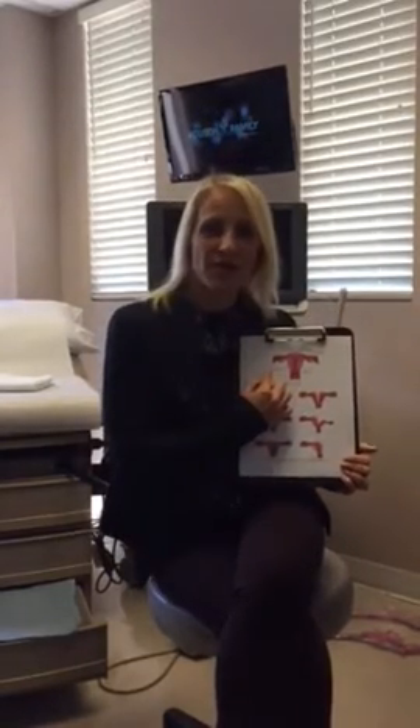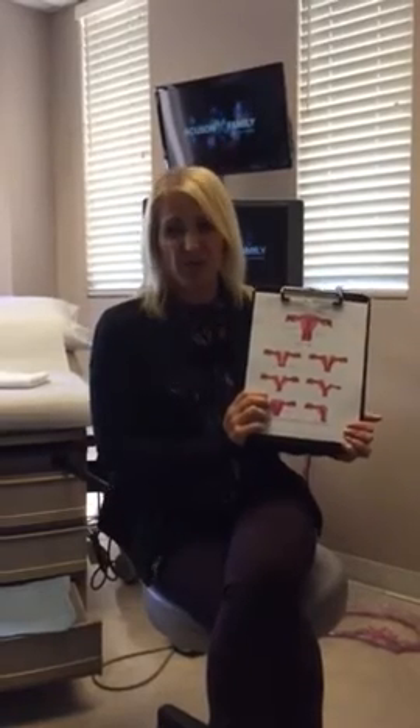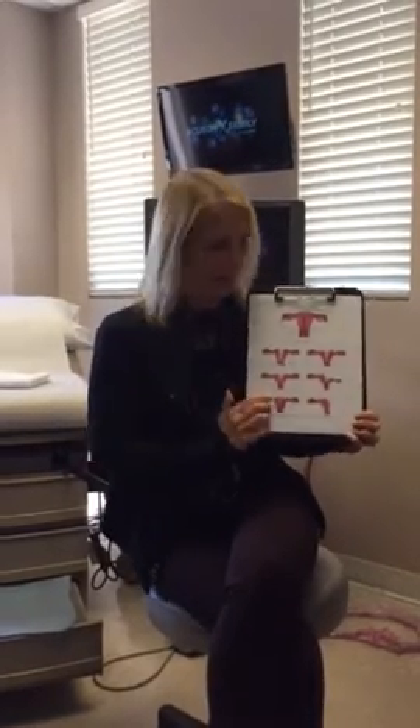One of my followers asked about ovulation and the unicornuate uterus. This is the female reproductive organs right here — the uterus, fallopian tubes, and the two ovaries. A woman can be born with an abnormal uterus, meaning that it's not formed correctly, and there are lots of different abnormalities that we can see.